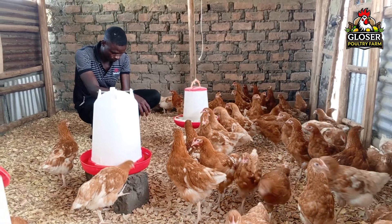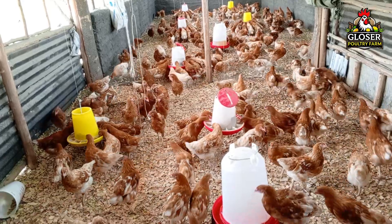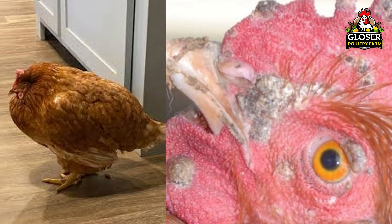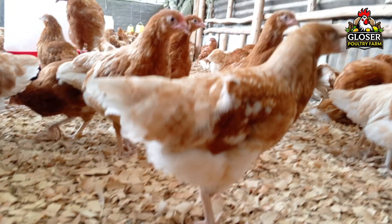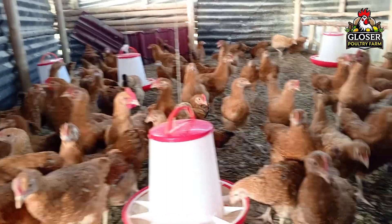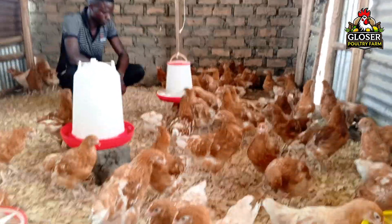In today's video, I'm going to show you how to vaccinate chickens against two diseases that many people find tricky to handle. We'll start with fowl typhoid and later I'll show you how to vaccinate against fowl pox. These two diseases are often confused, so by the end of this video, you'll understand the difference, why vaccination is important, and when and how to vaccinate your chickens. Let's begin with fowl typhoid.